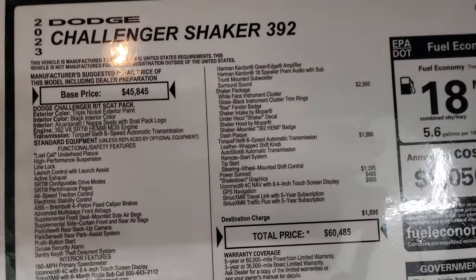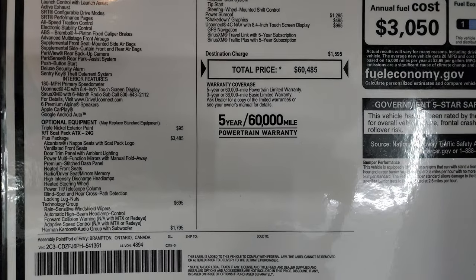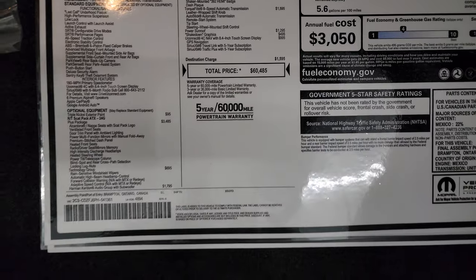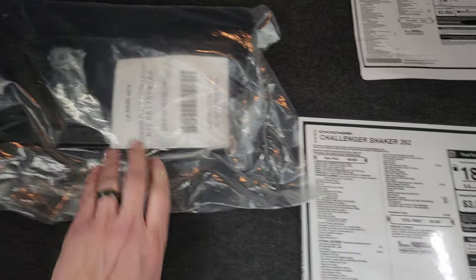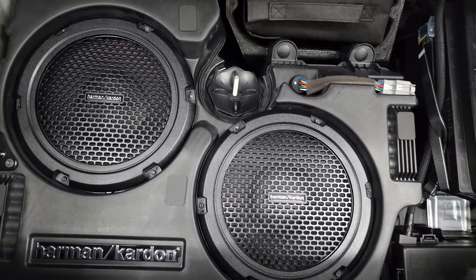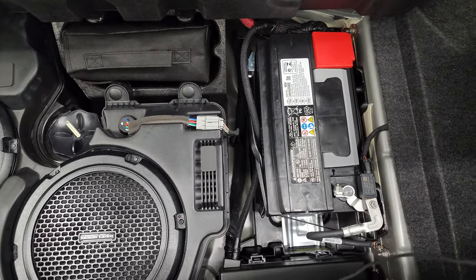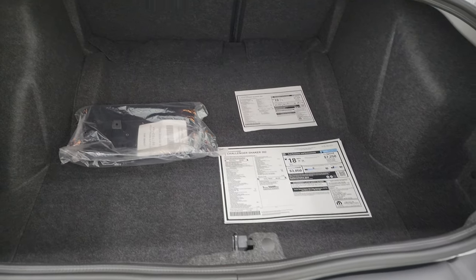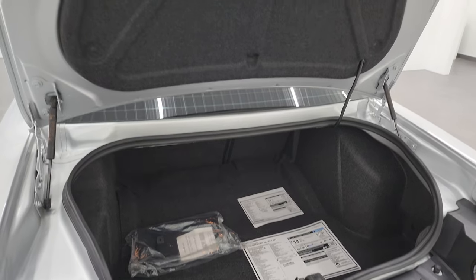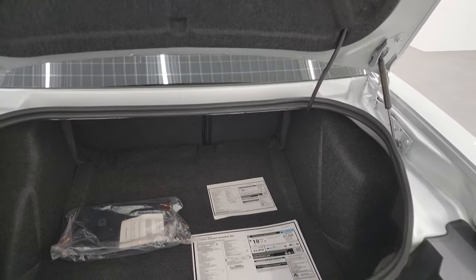Here is the original window sticker — feel free to pause it to make sure it's got all the options you're looking for. The original MSRP was $60,485 on this car. It does have the front license plate holder — I don't suggest putting that on. You get the Harman Kardon subwoofers back here, a tire inflator kit, and your battery is located back here as well. Very nice and clean. And remember, this is a Last Call, so this is the last time you're going to be able to get this body style Challenger ever.